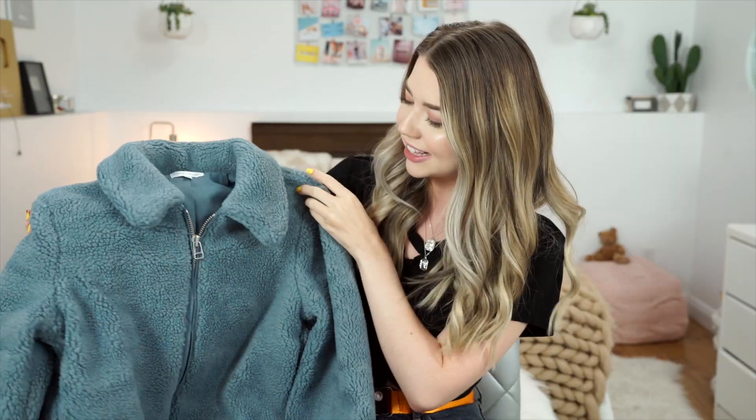I also got this jacket which is very fluffy and warm. It has an interesting color — it's very aggressive and puffy but I think it's cute. I like the color too; it's quite different from my other jackets. I do have a blue fluffy jacket but they're different vibes — this one is a more muted blue. I think it's cute and it's gonna be perfect for the fall and winter.